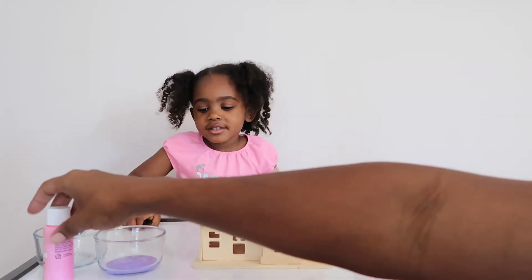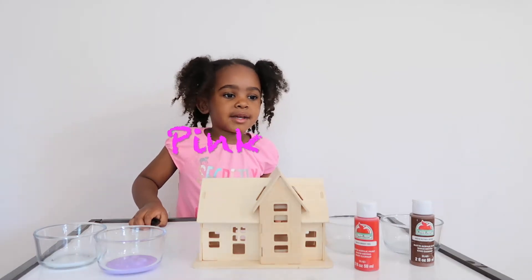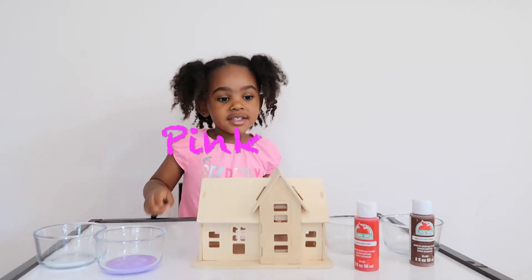Purple! What's this? Pink. Is that your second favorite color? Yes.